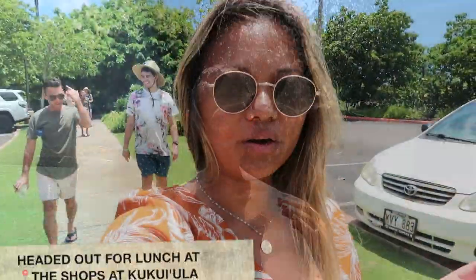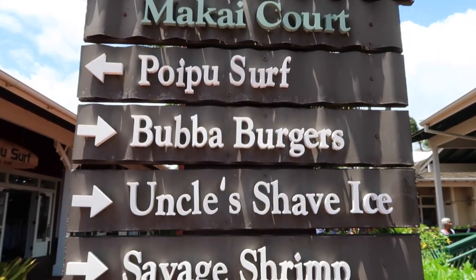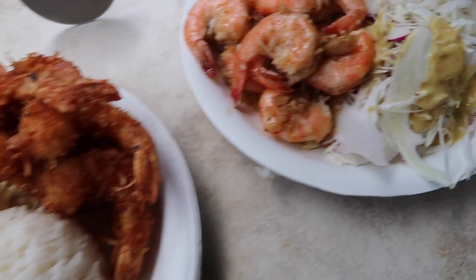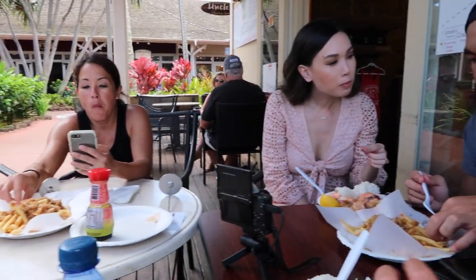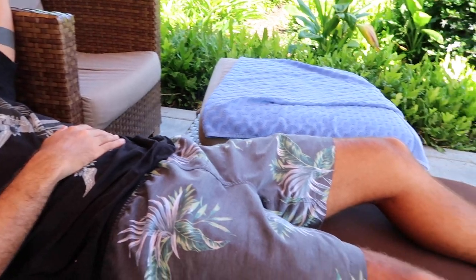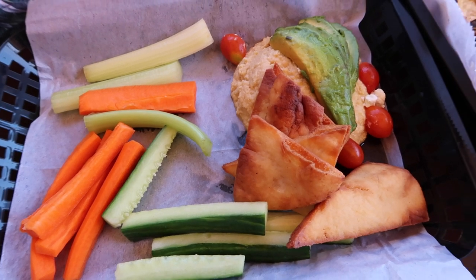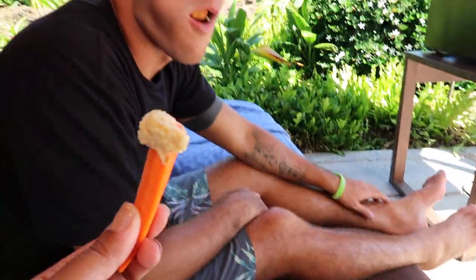We are at the Shops of Kukui'ula. We're back at the pool chilling while everyone is at the rum tour. Back at the cabana they ordered the hummus and veggies and some nachos — yummy, way better than what we had for lunch.